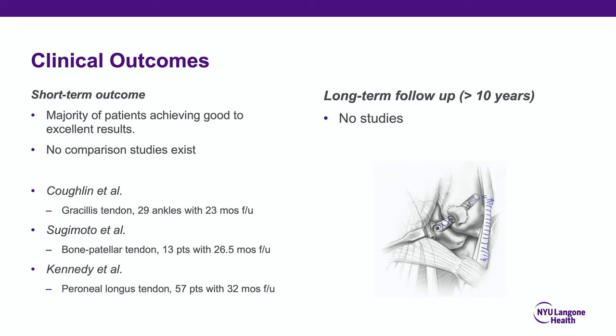Clinical outcomes of reconstruction show the majority of patients achieve good to excellent short-term results. Coughlin, Tsujimoto, and others have shown excellent outcomes with gracilis, bone-patellar tendon, or peroneal longus tendon grafts. Long-term studies over 10 years are lacking; however, it is unlikely to have the same negative impact on the posterior facet of the subtalar joint as these grafts are not over-tightened. An interesting cadaveric study by Prescott-Au showed that hybrid graft reconstruction using the anatomic footprint was better than the Brostrom alone and better than the Brostrom-Gould, indicating careful attention to ATFL position during reconstruction.